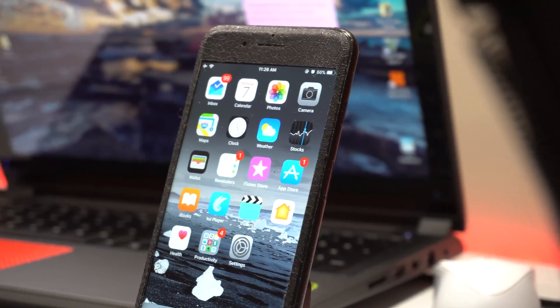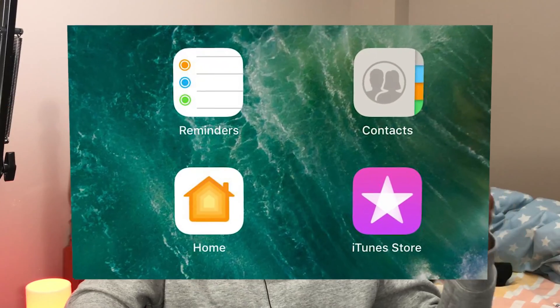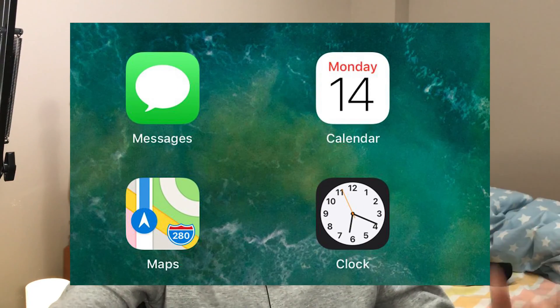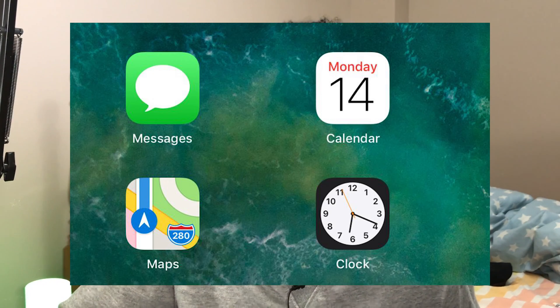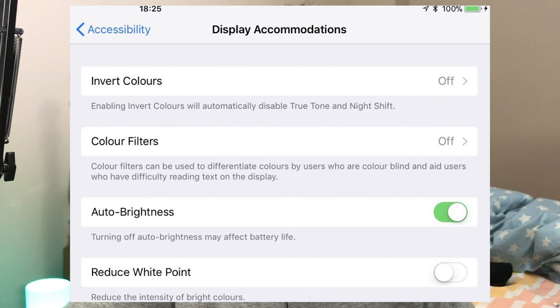They gave us new app icons for Reminders and Contacts. The iTunes Store and Home app have been revamped, the Messages app has changed, the Calendar has changed, and the Maps app has changed. They also moved auto brightness to a different setting — you'll find it under Display Accommodations now if you're looking for it.